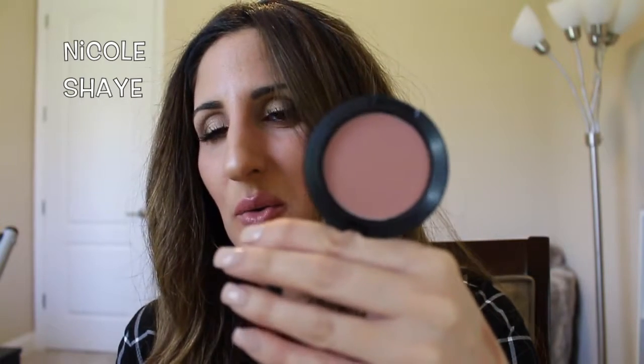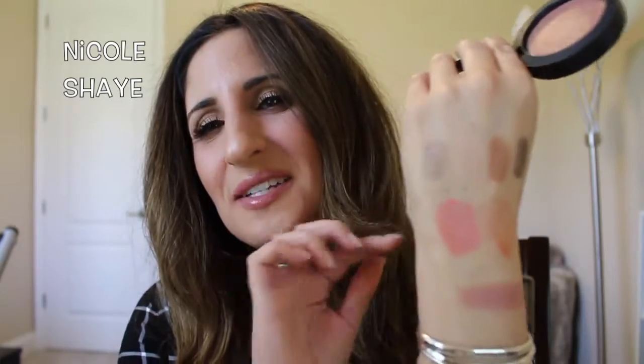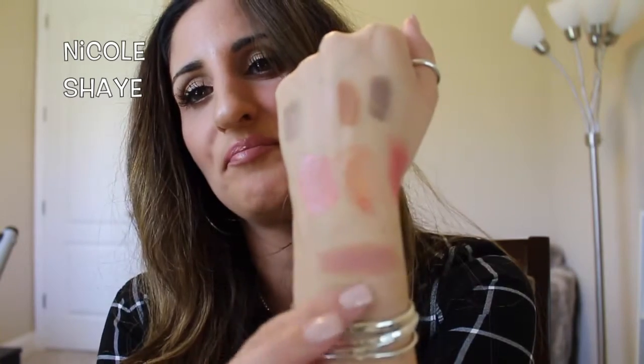Then the next one I got was Britwit, which is just your typical dusty nude color, and it is my absolute favorite to wear. This color is me to a T — it has my name all over it. This is Britwit, and I will definitely be wearing this a lot because it's just that perfect color. I think this is one that's going to be flattering on everybody. So those are the two blushes.